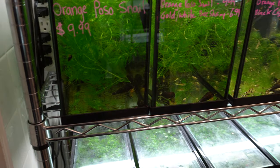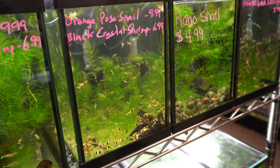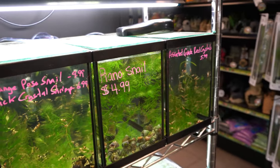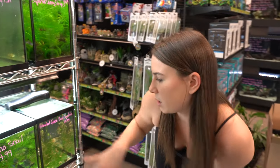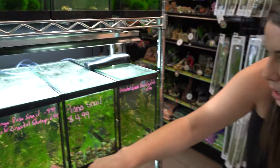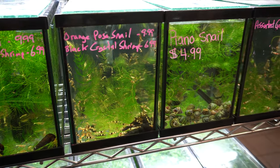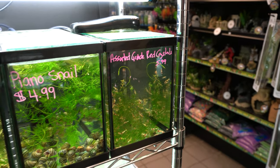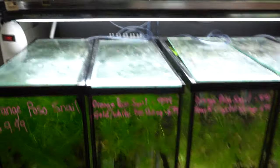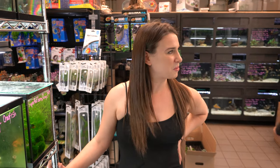These guys down here are crystals — locally bred by a gentleman who frequents the store. He raises them in RO water, so their pH is very neutral, right in the middle. These are the crystal reds. There are a couple different types — black crystals, some that resemble king kongs. This is a more intermediate shrimp compared to the cherry shrimp, so your water quality has to be more carefully watched, but they're a good little cleanup crew.